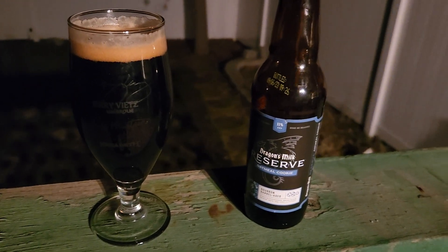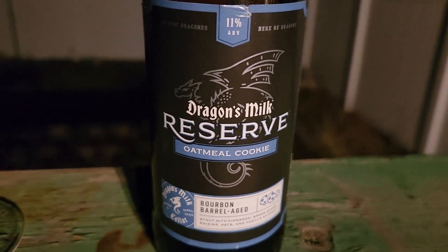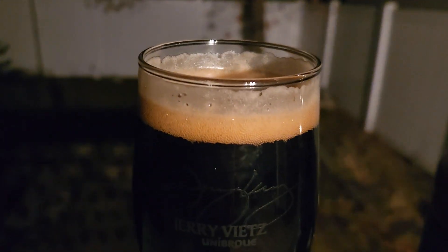All right, here we go — really quickly, we need a lot of shadowing because it's dark outside. It's like seven o'clock and it's dark. Look at Dragon's Milk Reserve, the Oatmeal Cookie, one bourbon barrel-aged, coming in at 11% alcohol by volume. Once again, thank you Greg, and got a beautiful stout.